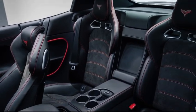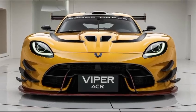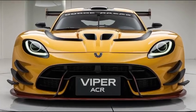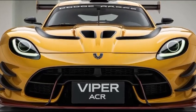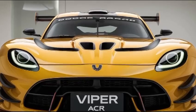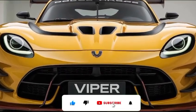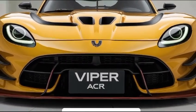There you have it, folks. The 2025 Dodge Viper ACR — a car that takes no prisoners and leaves no doubts. This is more than just the return of a legend; it's a statement, a reminder that the Viper is still king of the track. If you liked this video, make sure to hit that thumbs up, subscribe, and ring the bell so you never miss out on more epic automotive content.